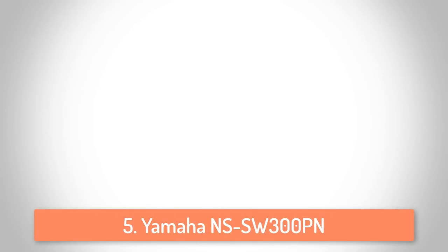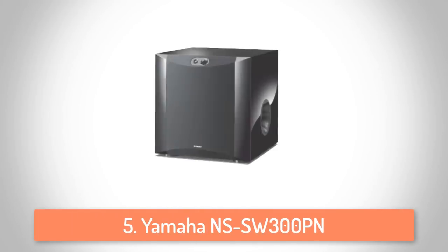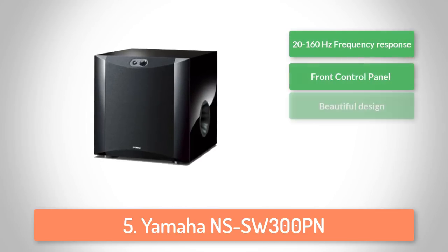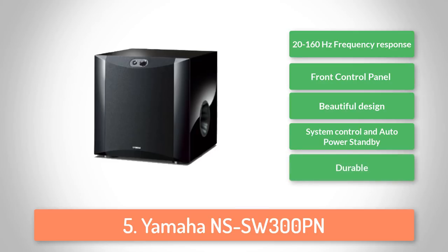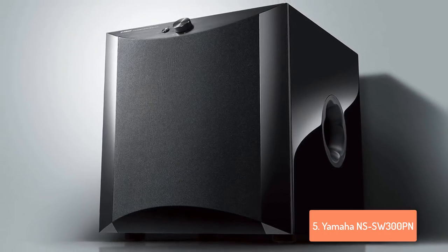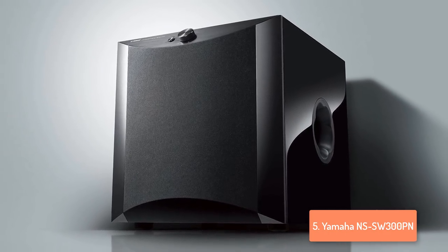At number 5 we have the Yamaha NS-SW300. The Yamaha NS-SW300 combines the best of features, design and sound quality, making it a great asset that will fit into every room size. It has an impressive design with a gentle curve in front and piano black finish, and by being ported, it delivers an outstanding bass response.